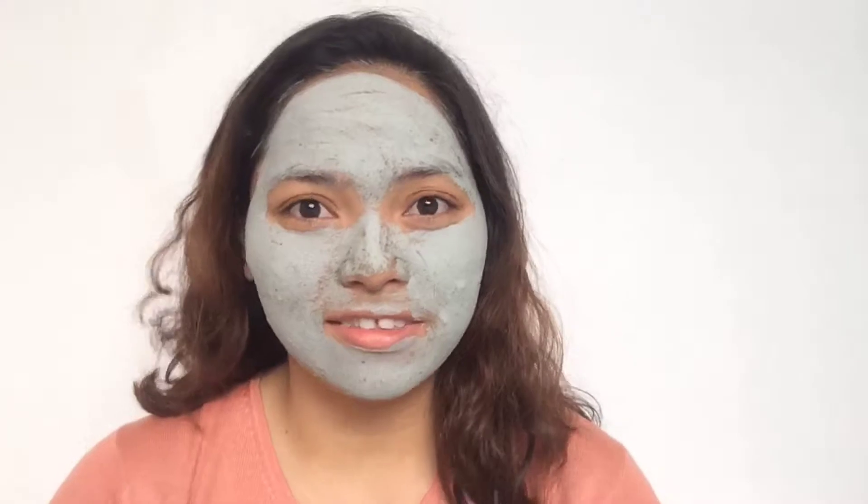Hi guys! Welcome to another video. So today, I will share to you the mask that I use to renew my skin and for my acne.